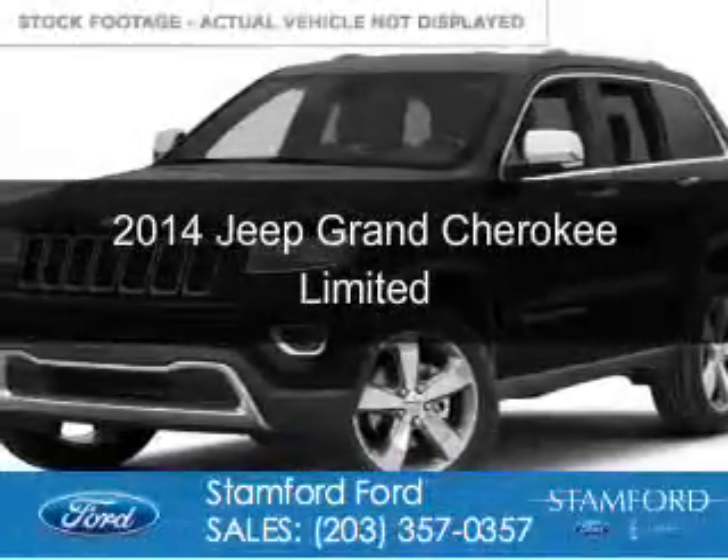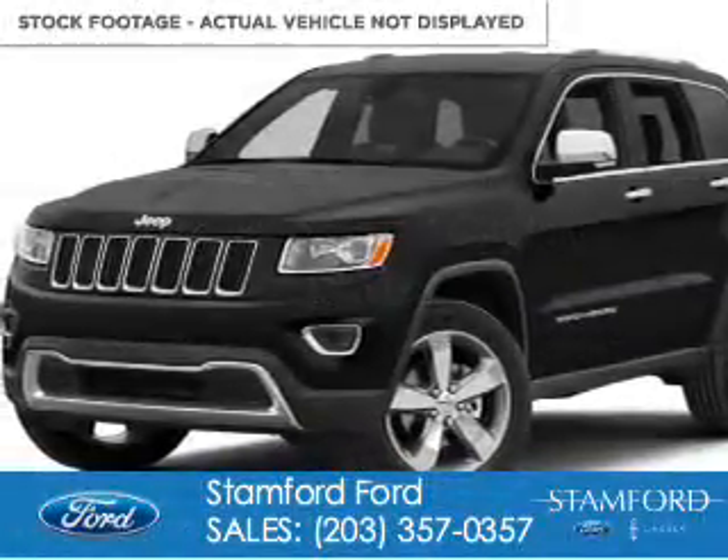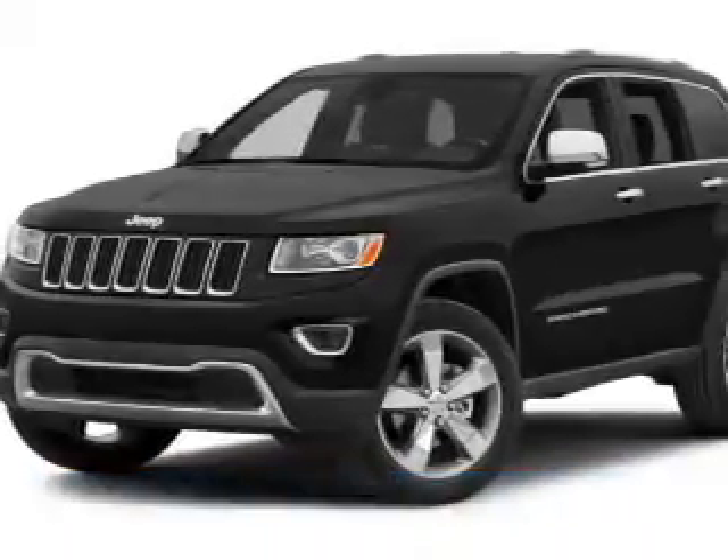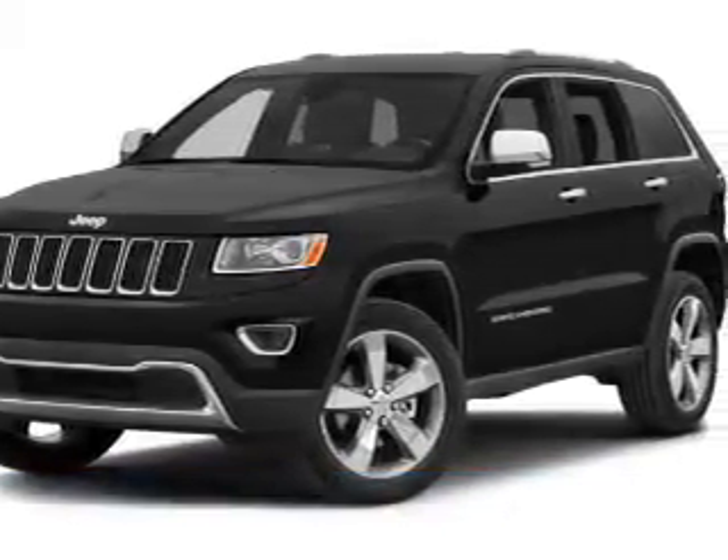This is a used 2014 Jeep Grand Cherokee. It's powered by four-wheel drive, a 3.6-liter, six-cylinder engine, and an automatic transmission.